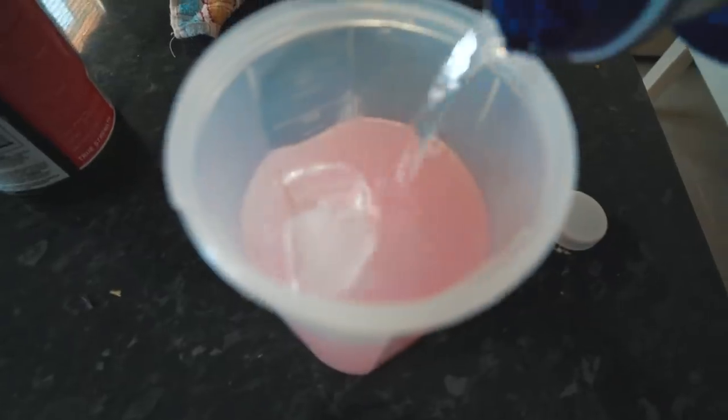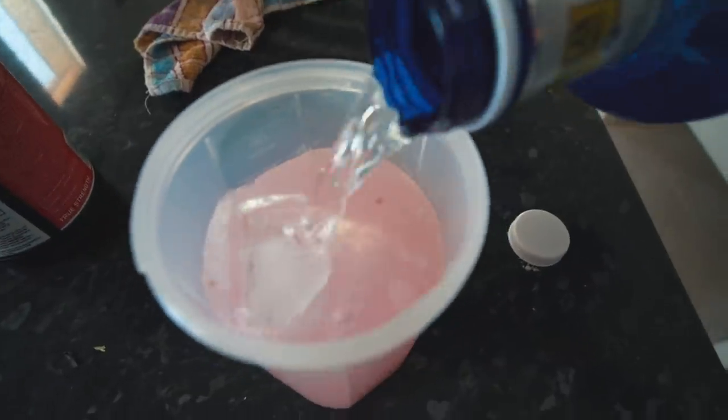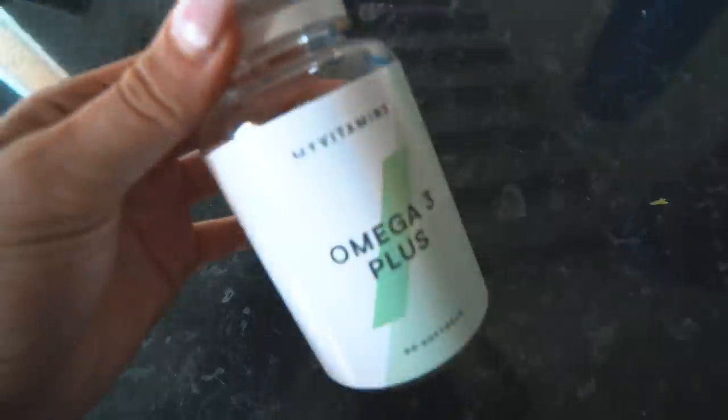Just making a pre-workout on the rocks — I've put two massive ice cubes in, going for the strawberry and lime flavor. I put in a scoop and a half because I feel a bit tired. I'm also going to have two of these omega-3 supplements.